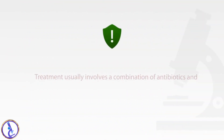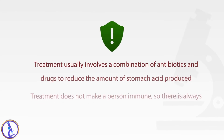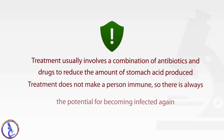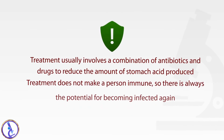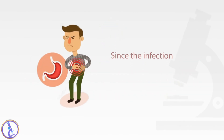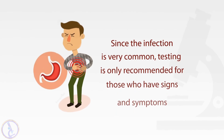Treatment usually involves a combination of antibiotics and drugs to reduce the amount of stomach acid produced. Treatment does not make a person immune, so there is always the potential for becoming infected again. Since the infection is very common, testing is only recommended for those who have signs and symptoms.